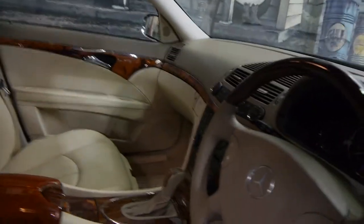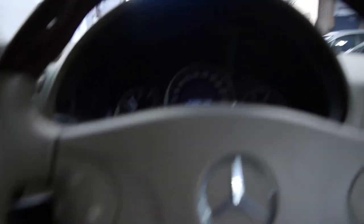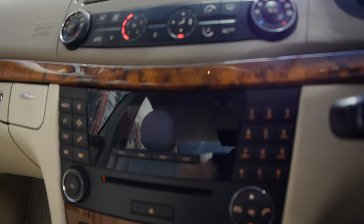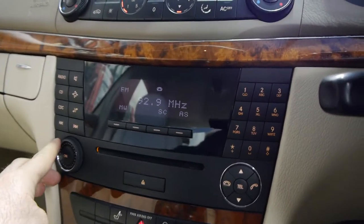We'll start it up and you can hear how quiet these are for a diesel. Look at this — we'll get inside. Listen to that, you can barely hear it. It's got a lovely stereo system and climate control air conditioning on both sides of the vehicle.